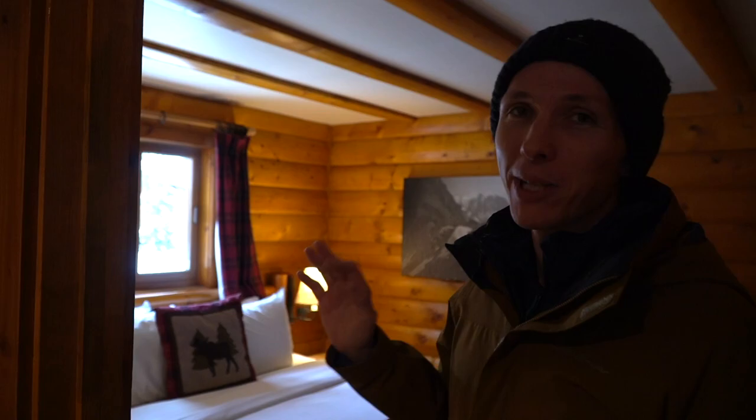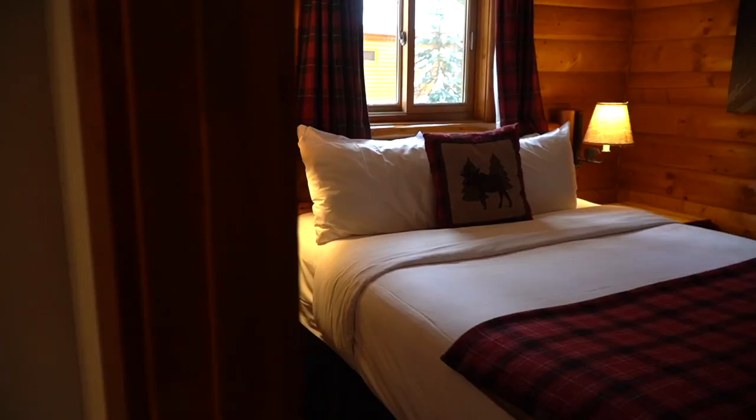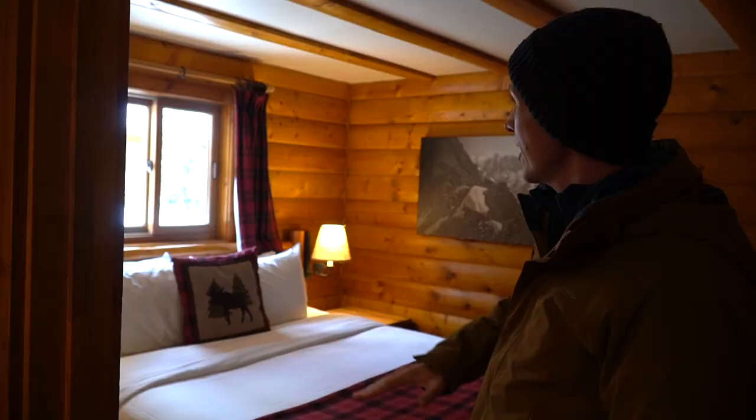Now we're going to take you on a little tour inside the cabin which looks very, very Canadian. This is the superior one bedroom plus loft cabin. This is the one bedroom that has the queen bed inside it — it has a moose pillow and some plaid blankets and coverings, so it looks very Canadian.